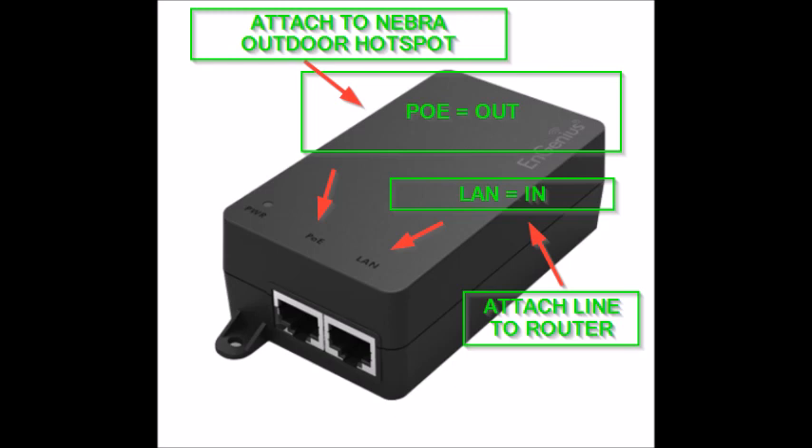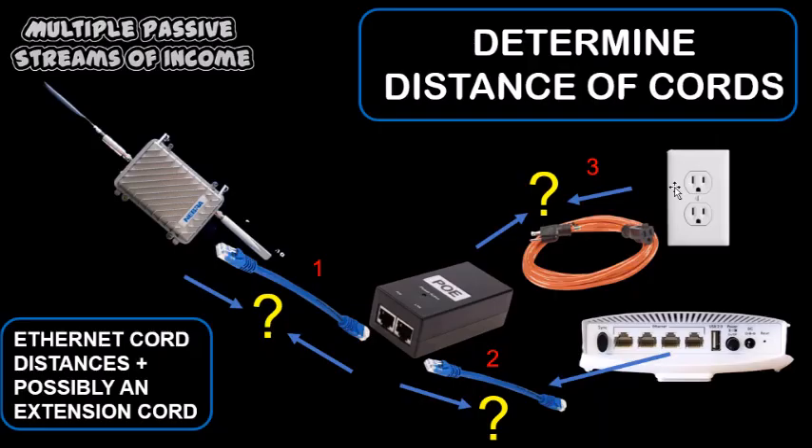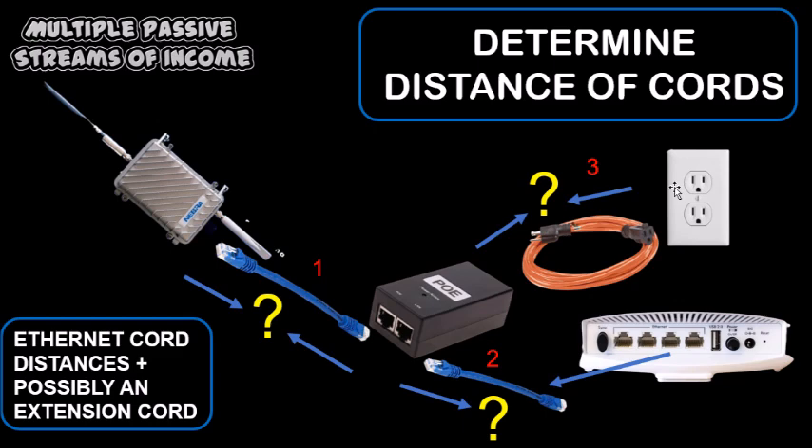Prior to installing the Nebra outdoor unit, you have to determine the length of the ethernet cord you're going to need — you need to know the distance from the router to the POE device and the distance from the POE device to your outdoor Nebra device, and get the appropriate lengths of ethernet cords. Currently we have the Nebra device sitting on a windowsill on the second floor, but we will soon upgrade to a more powerful outdoor antenna mounted onto a pole on a flat roof for height and better line of sight. I'll do a future video to detail all the parts, costs, and connections needed for that installation.